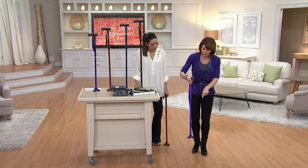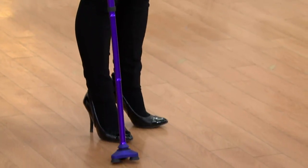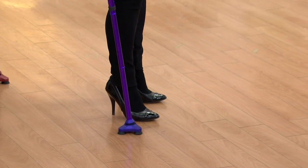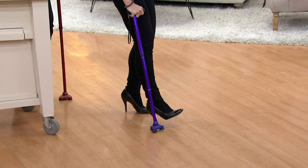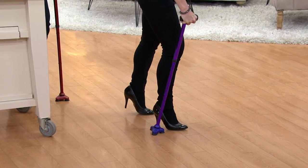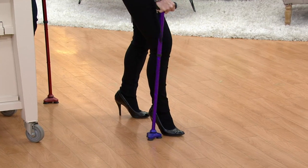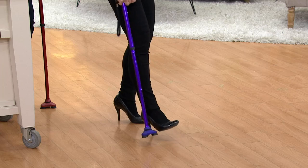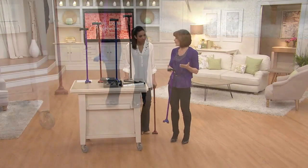If the camera wouldn't mind following me down to the floor, I'm going to show you what's unique about the base. The base moves and rotates 360 degrees — front, back, side to side — so that when you move, like the human body in a walking motion, it goes with you. What that does is it takes the impact out of your wrist, your elbow, your shoulder, and works with you and assists you, which is what a cane is supposed to do when it's helping you to walk.